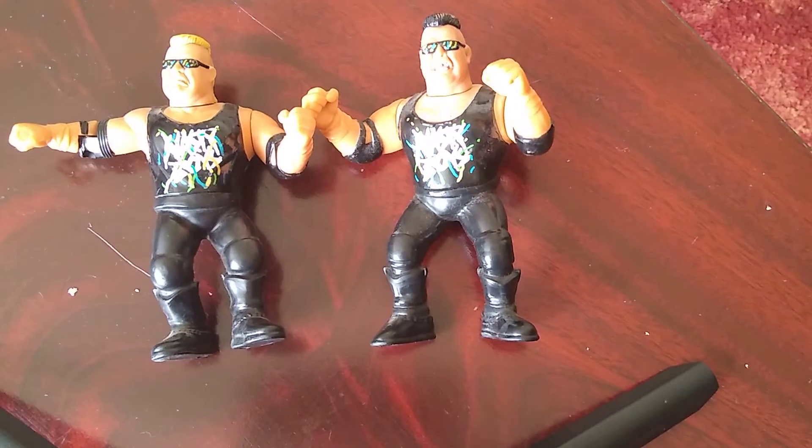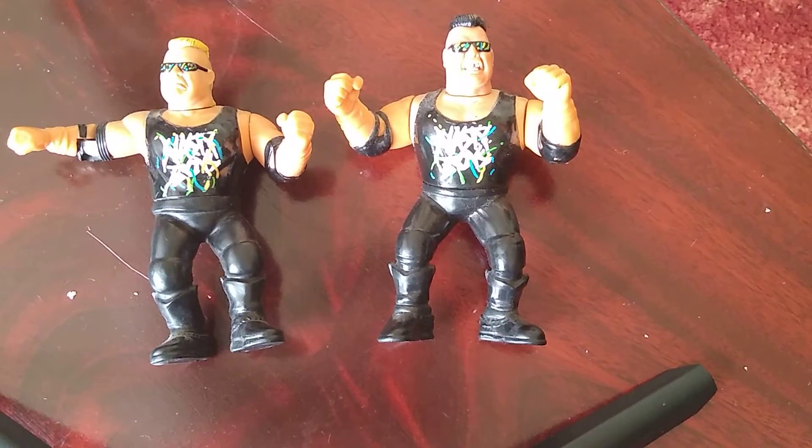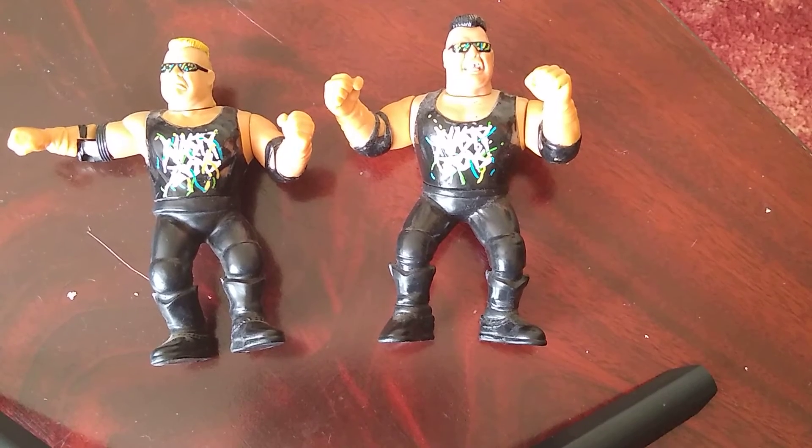Not the first people you think of, but this particular Nasty Boy — I believe it's Brian Knobbs, the one who's friends with Hulk Hogan — is the one that got me back into collecting Hasbros, same with the Mr. Perfect figure we reviewed on the channel already. I found them in a charity shop, and that's where I find most of these Hasbros, all very cheap.